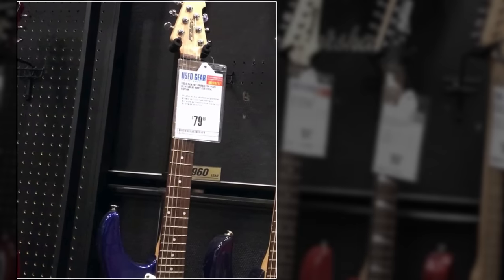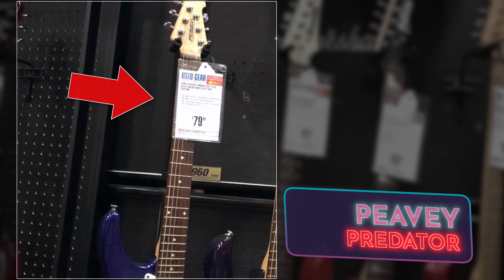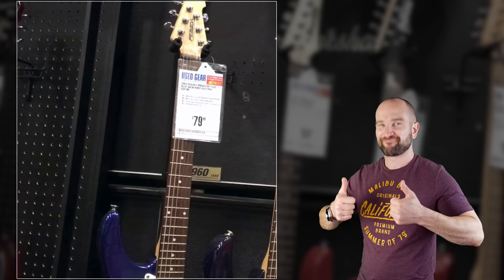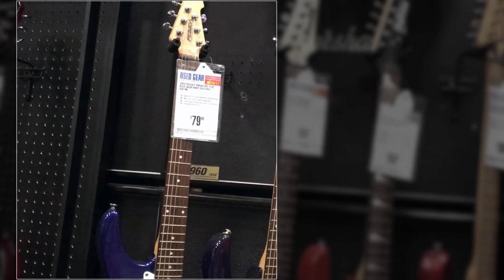One of the guitars that doesn't get enough recognition is the Peavey Predator range. Back in the 80s, the Peavey Predators were made in the United States, and then they went offshore. Between around 1990 and 2000, they were also made in the US. So you can get yourself a really great deal just by looking at the used market. If you want a USA-made guitar that's a little bit different but still has that Strat or Telecaster styling, check out the Peavey Predators. Given that this one's only $80, I'm pretty sure it's not made in the US.